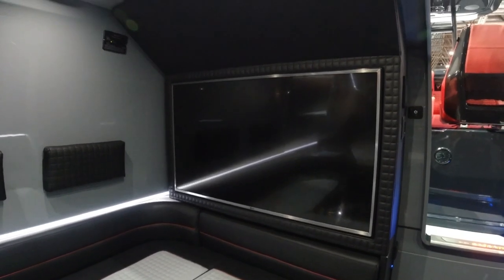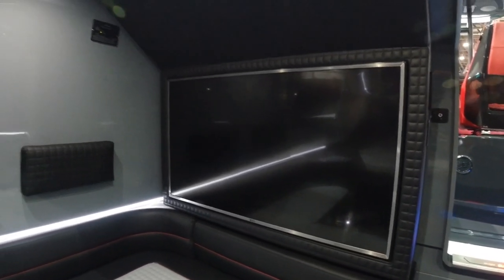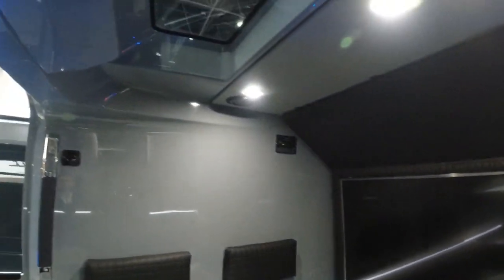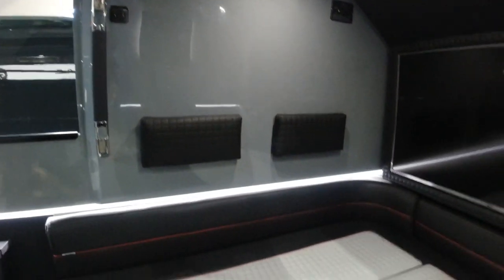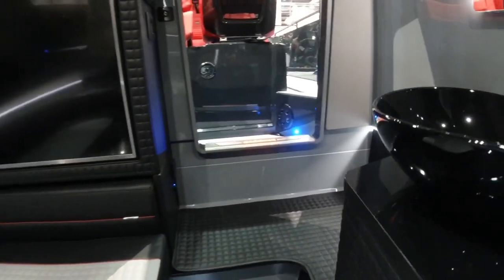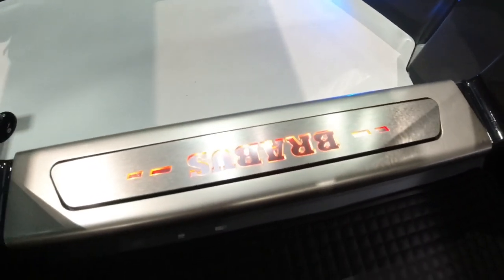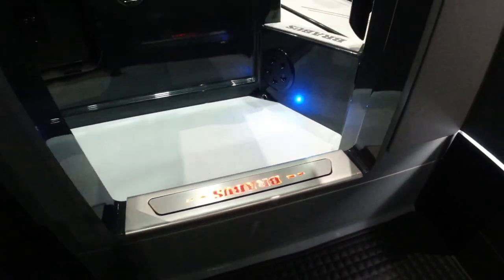There's a huge TV on the bulkhead here with the latest connectivity into smartphones, controlled through the plotters. The AV system throughout is absolutely massive. Detailing again here on the step with LED Brabus logos.